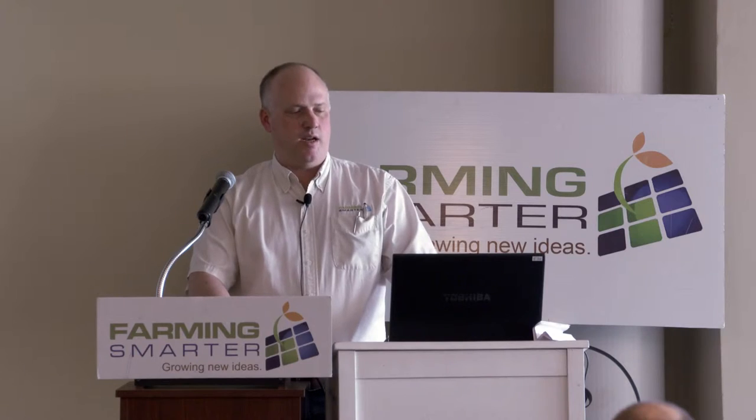For the final rating — this would be considered a late hail, July 24th — the lines are still quite similar, but you can see at the low end and at the high end there are differences that may end up being a bargaining tactic.